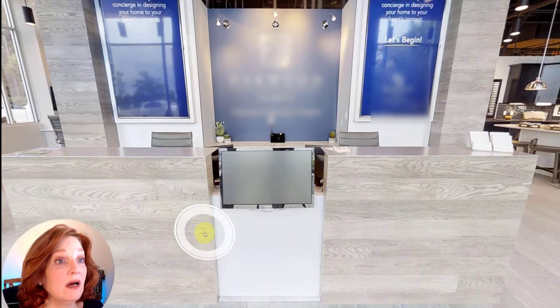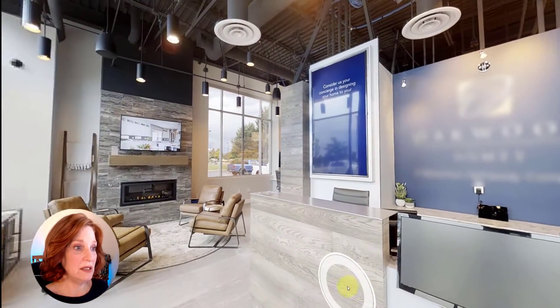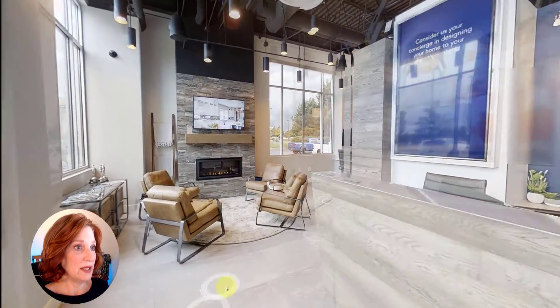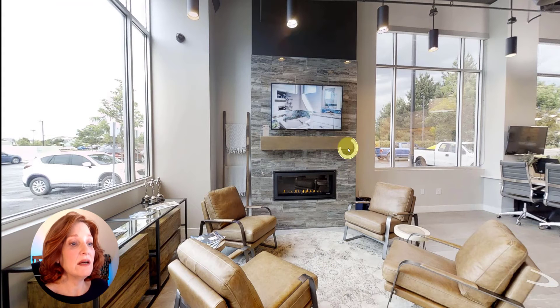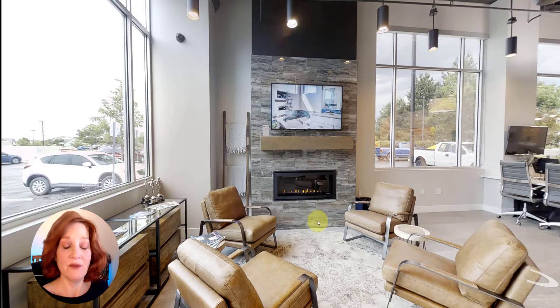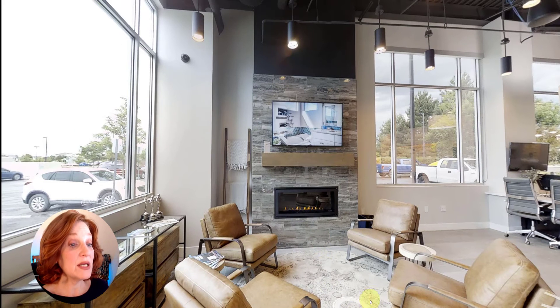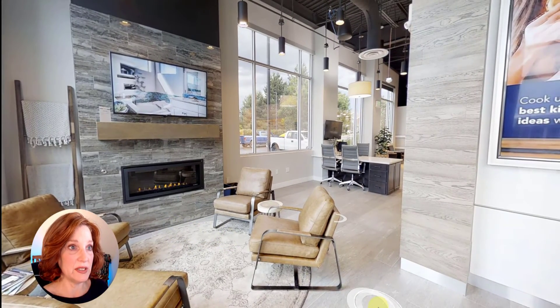We walked into the Design Center to this lovely reception area, were greeted, and came over to relax. What's great about these little touches is that every corner they took the opportunity to highlight the options they offer in the homes. For instance, they have this lovely little electric fireplace, and the surround would be something offered in their more high-end homes, which I did not purchase. This little reception area was very cutely styled and a fun introduction to the Design Center.